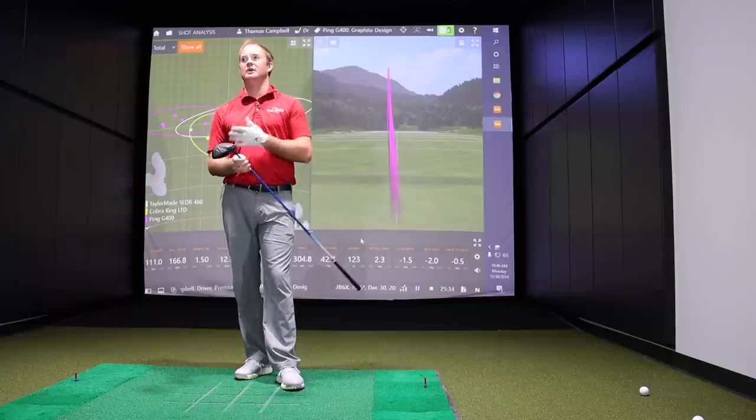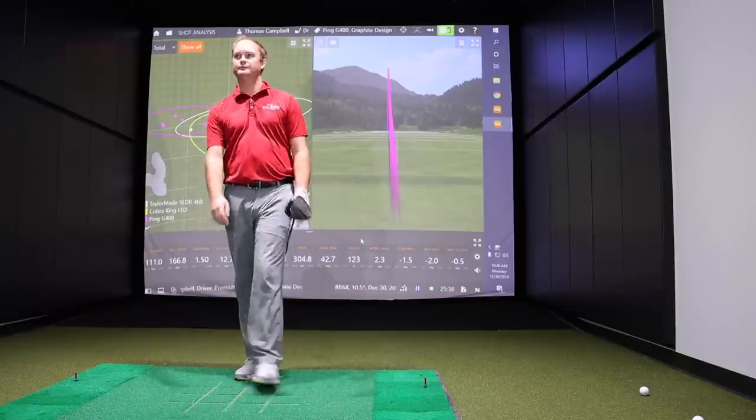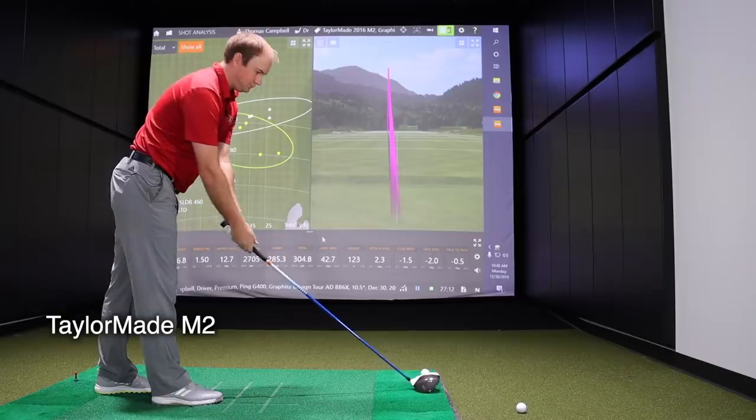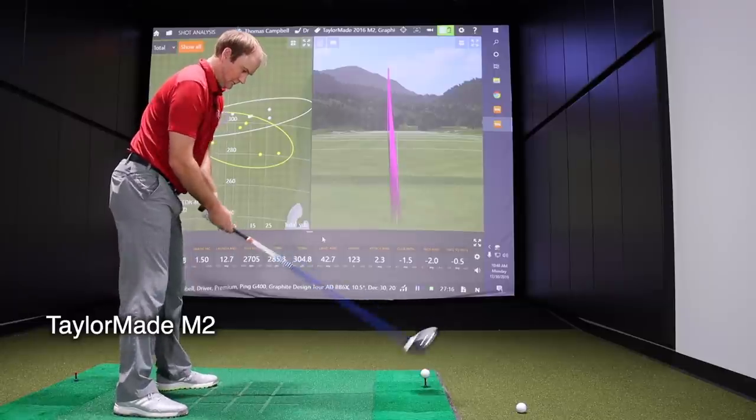The G400 is a great option to save a few bucks compared to the G410, which is obviously an upgrade in technology but probably not too different in performance. You get great value — that's essentially what all five of these models bring if you're not trying to spend big bucks for a new driver. Now let's go to number two on our list, the TaylorMade 2016 M2.